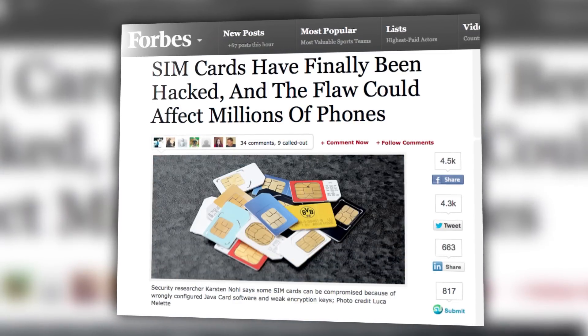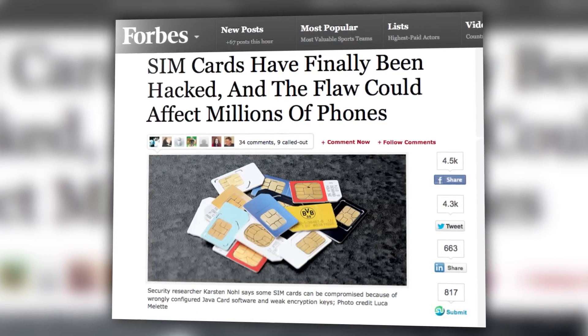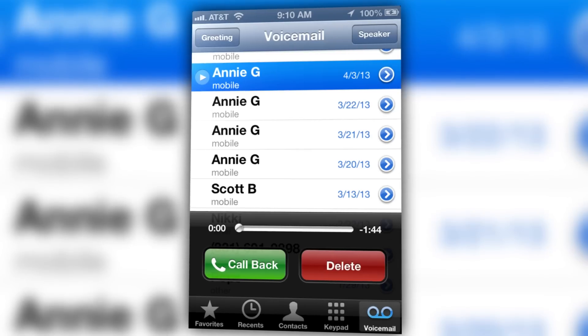But not anymore. A security researcher in Germany has studied the encryption methods of thousands of SIM cards, eventually finding a means of obtaining the card's unique 56-digit access key. Once that key is accessed, you can also access the device's location, SMS functions, voicemail, and more.